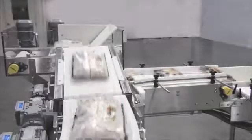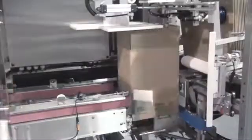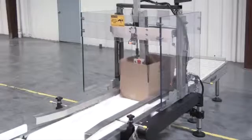Support equipment includes bag flippers, turners, combiners, diverters, and pattern formers, as well as case erectors, sealers, vibrators, and weighers.